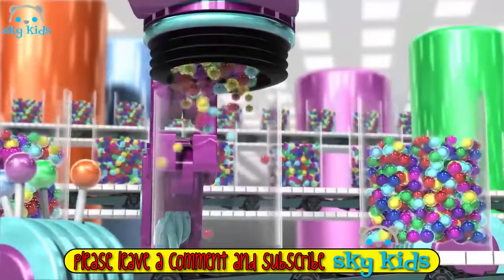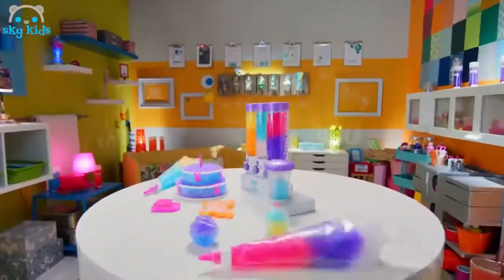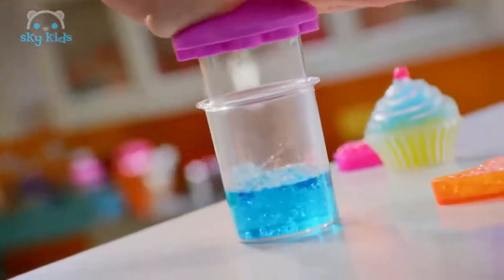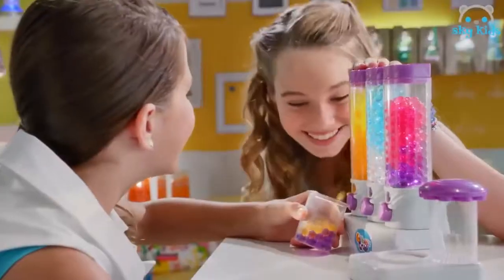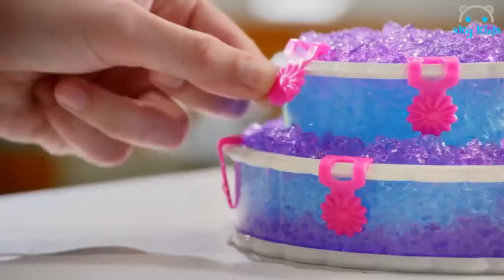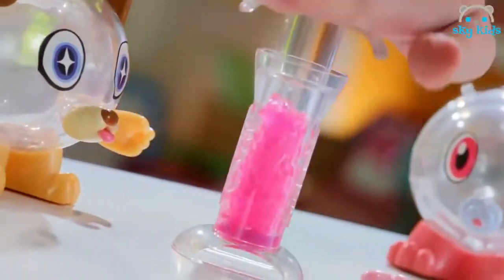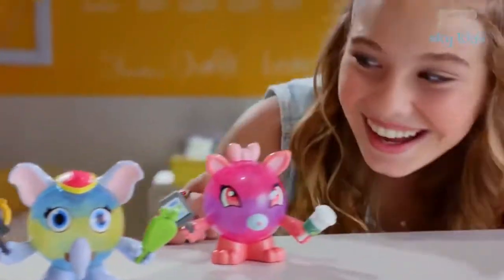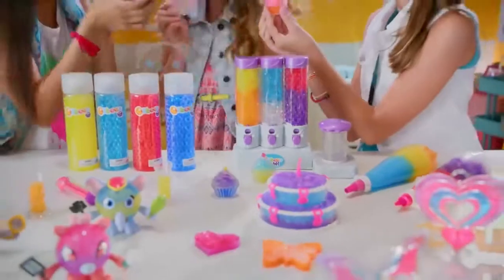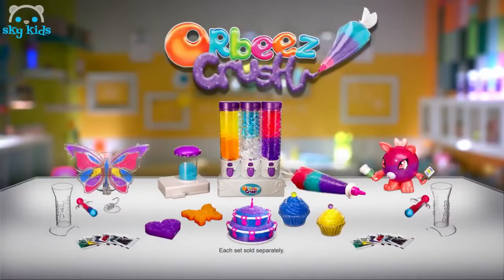Orbeez Crush — a whole new way to craft and play. With the Orbeez Sweet Treat Studio, choose your Orbeez color, crush them up, and make sweet creations. Orbeez Crush — you choose, crush, create and decorate. Look for Crushkins too: crush them, fill them, style them — oh so cute. Puppies, kittens — which Crushkin for you? Orbeez Crush — a whole new way to craft and play. Sets sold separately.